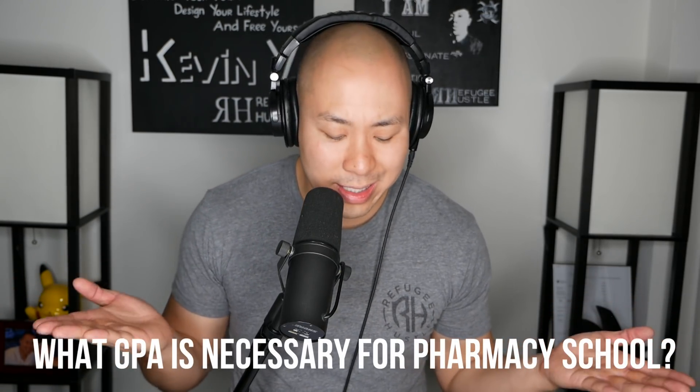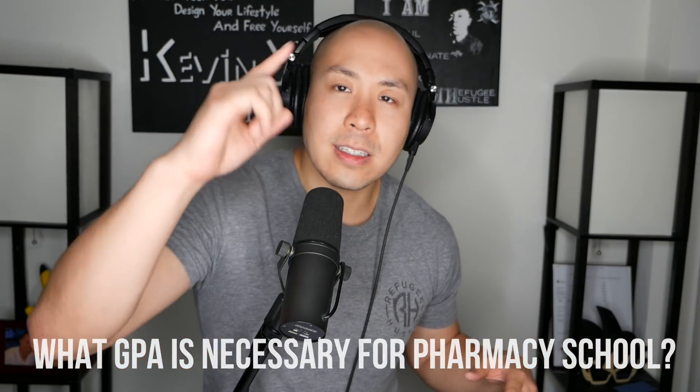If you're watching this, you're probably a pharmacy student or looking to go into pharmacy school, and you're asking yourself: what GPA is really necessary for pharmacy school? In this video, we talk exactly about that and why you shouldn't even care about things like GPA. Don't believe me? Watch this video and find out.